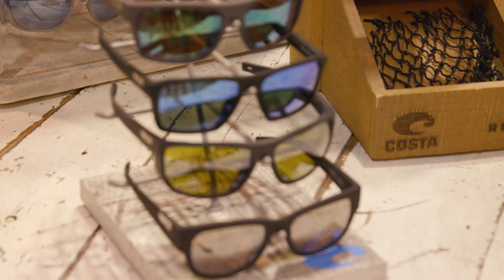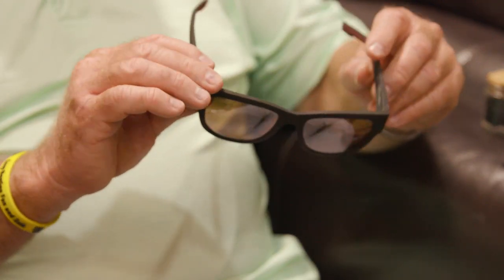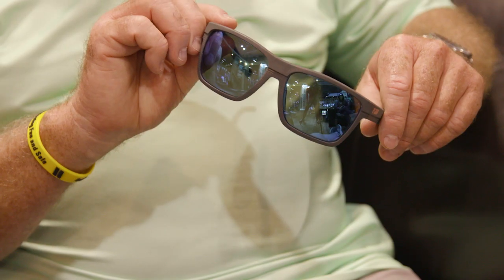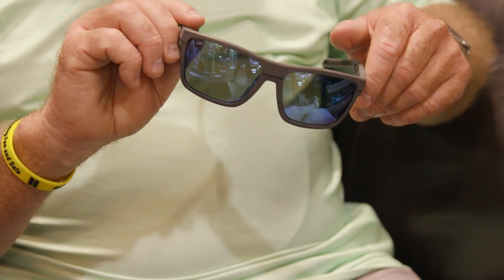I like the matte finish here — there's no glare off of them. You've got aluminum hinges on them too, and Costa's 580 lens. Now, this is a lens that is respected among fishermen for their visual acuity, passage of clear color, and the ability to cut glare.